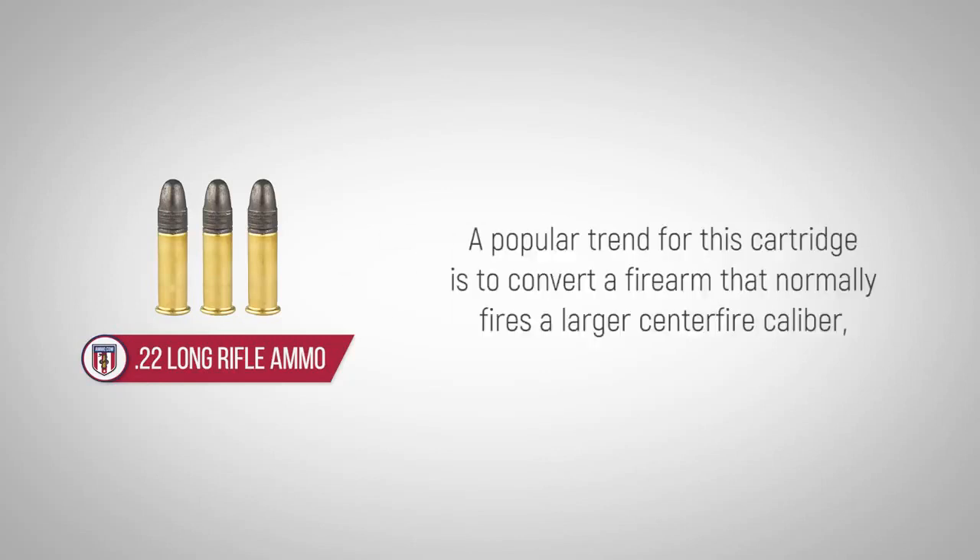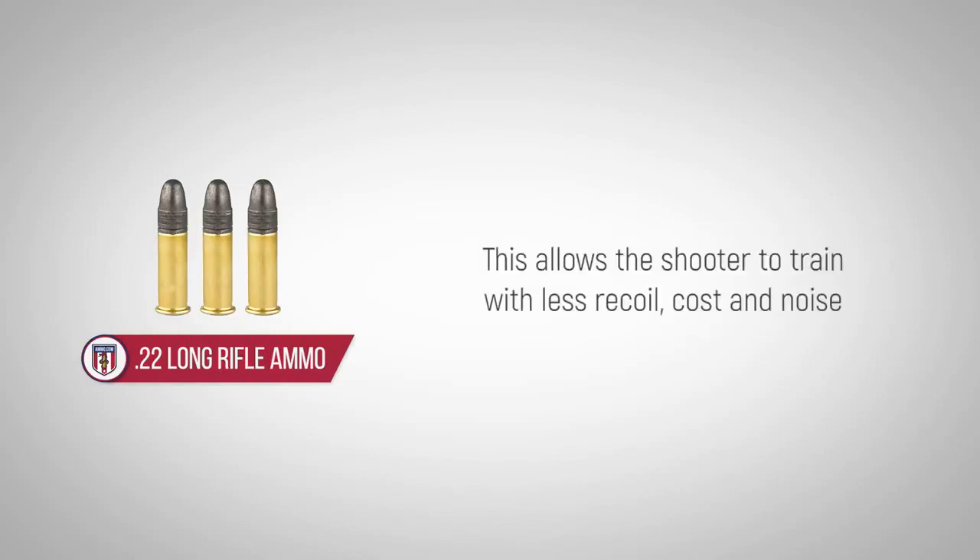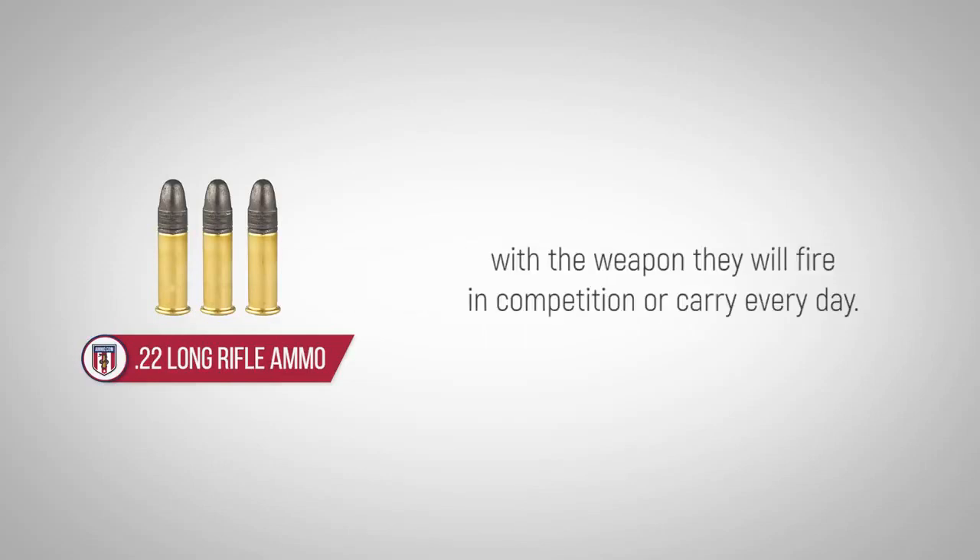A popular trend for this cartridge is to convert a firearm that normally fires a larger centerfire caliber, such as a .223 Remington or a 5.56x45mm, with a smaller barrel and firing chamber. This allows the shooter to train with less recoil, cost and noise with the weapon they will fire in competition or carry every day.